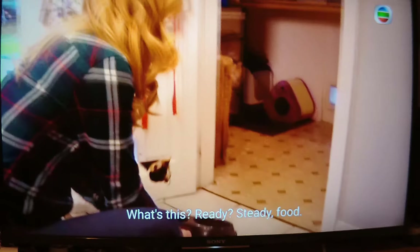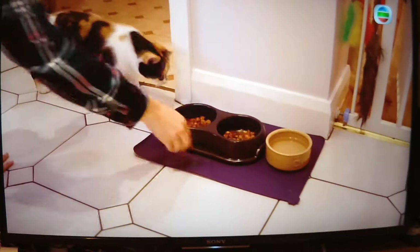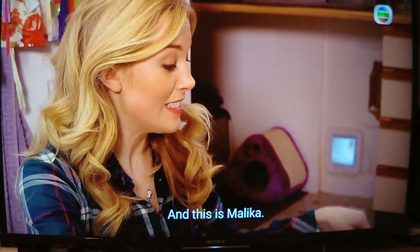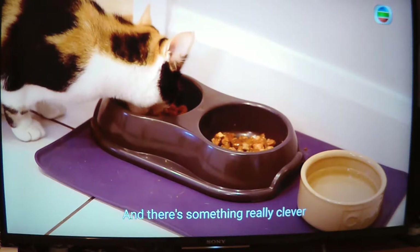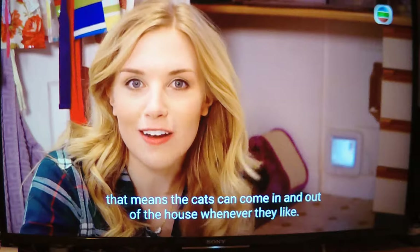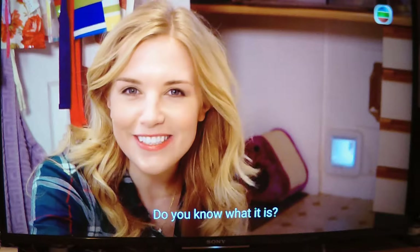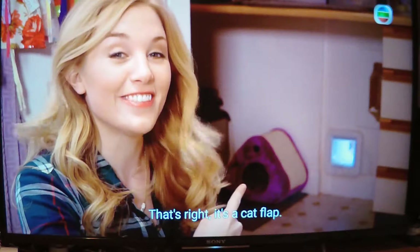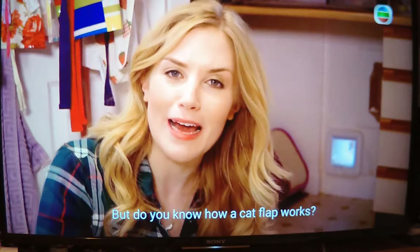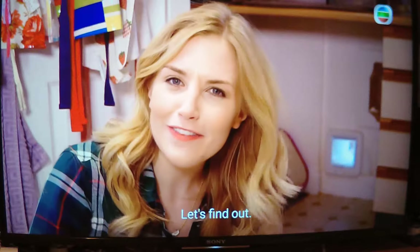This is Madison and this is Malaika, and there's something really clever that means the cats can come in and out of the house whenever they like. Do you know what it is? That's right, it's a cat flap! It's like a little door just for cats — but do you know how a cat flap works?